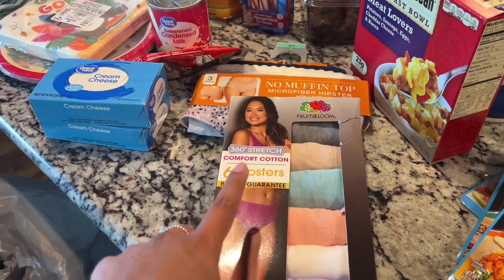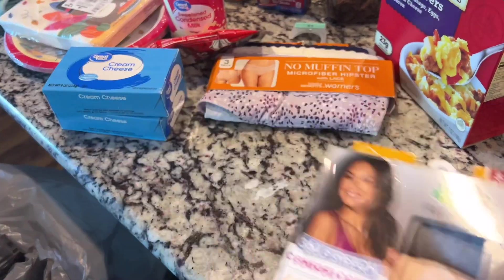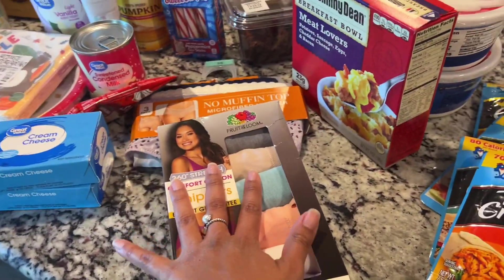I also picked up some underwear. I got these Fruit of the Loom ones, and I also got these no-muffin-top hipster ones, so I'm going to try those out — hopefully they fit.